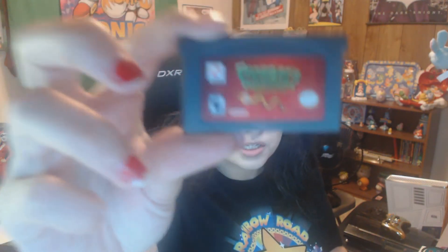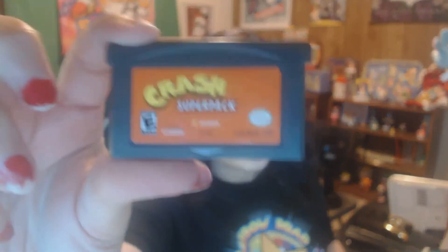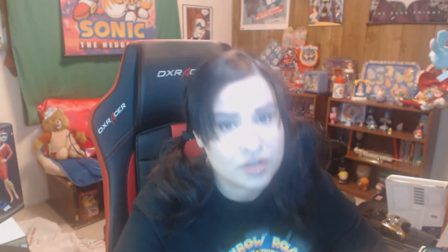From that same pawn shop, I got four games and paid $5 for all four of them. I got Frogger's Adventures: Temple of the Frog, Crash Super Pack, Paperboy and Rampage - I think I might already have that but I'm not going to pass on it - and Turbo Turtle Adventure.